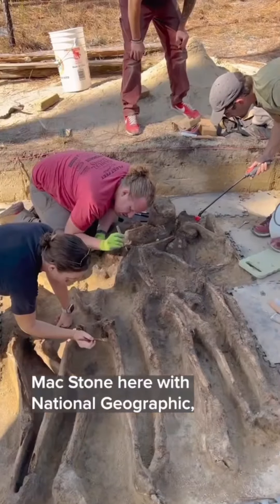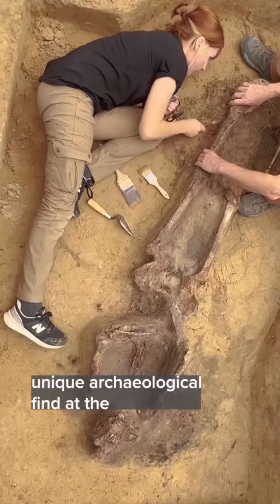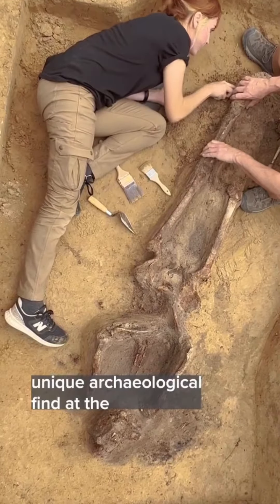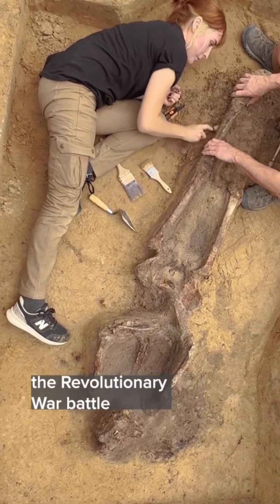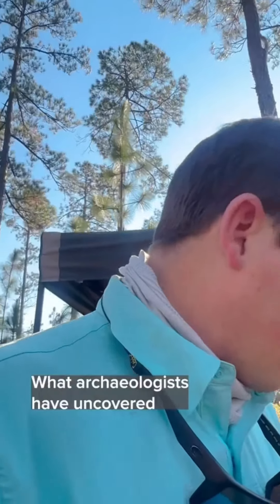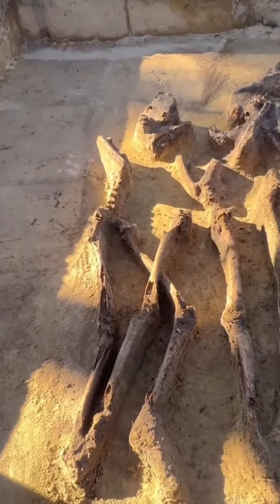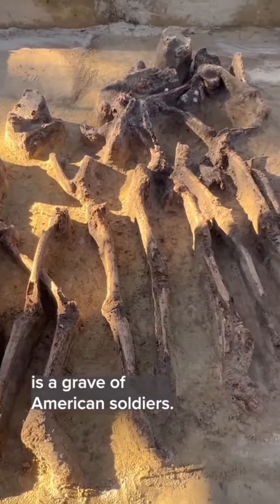Max Stone here with National Geographic, photographing a very interesting and unique archaeological find at the Camden Battlefield, which is the site of the Revolutionary War Battle in Camden, South Carolina. What archaeologists have uncovered in this specific site is a grave of American soldiers.